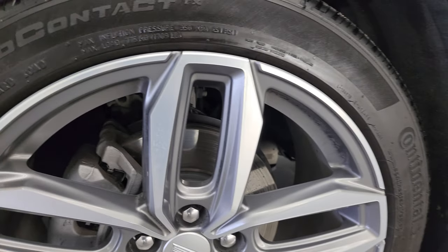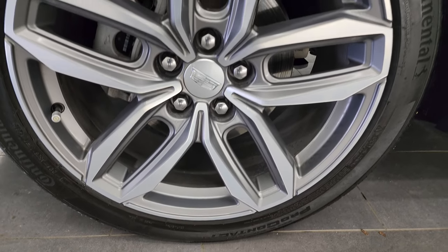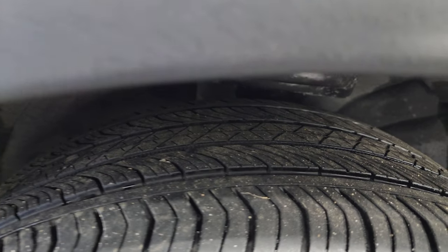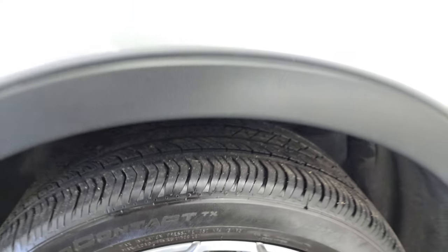It comes with the 20-inch painted and polished aluminum wheels. They are in really nice shape and it comes with Continental Pro Contact tires. These are 245/45 R20s. I would say they have right around half the tread left on them.